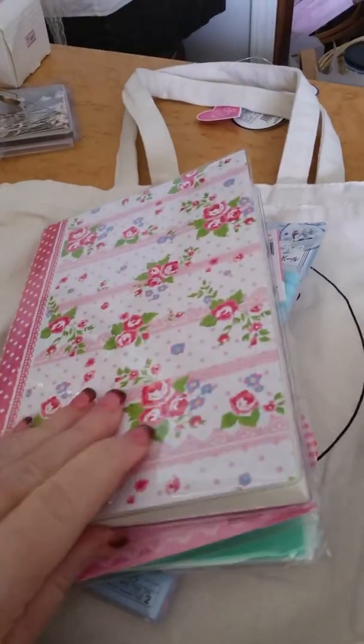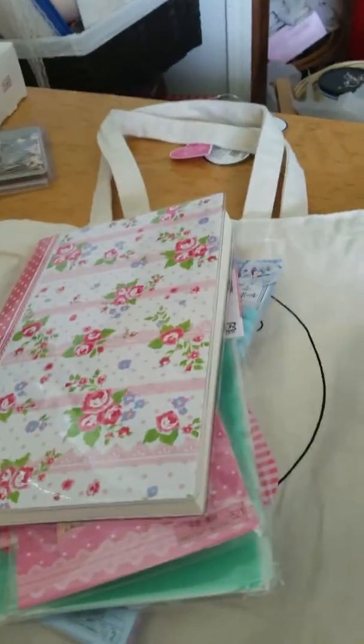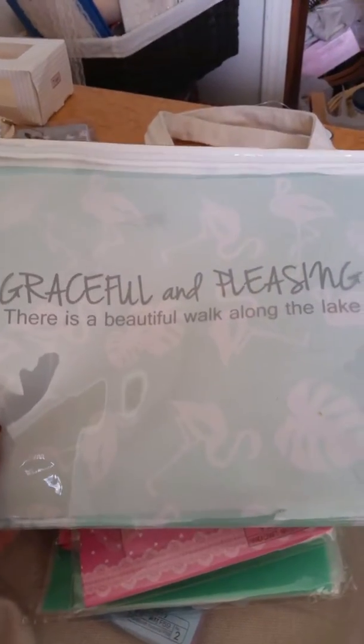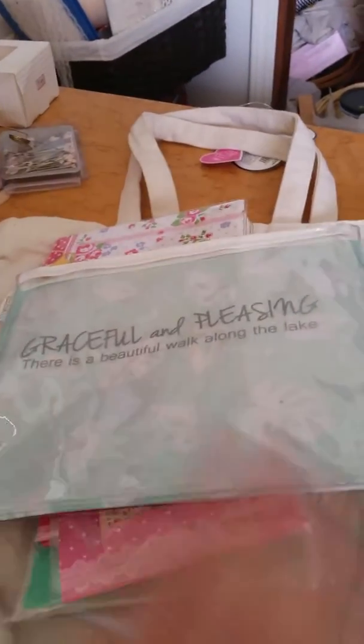It's gorgeous, and it's got polka dots on the back — gorgeous! And then a cute little bag that has little flamingos on it, and then a little saying on the front: 'Graceful and pleasing, there is a beautiful walk along the lake.'